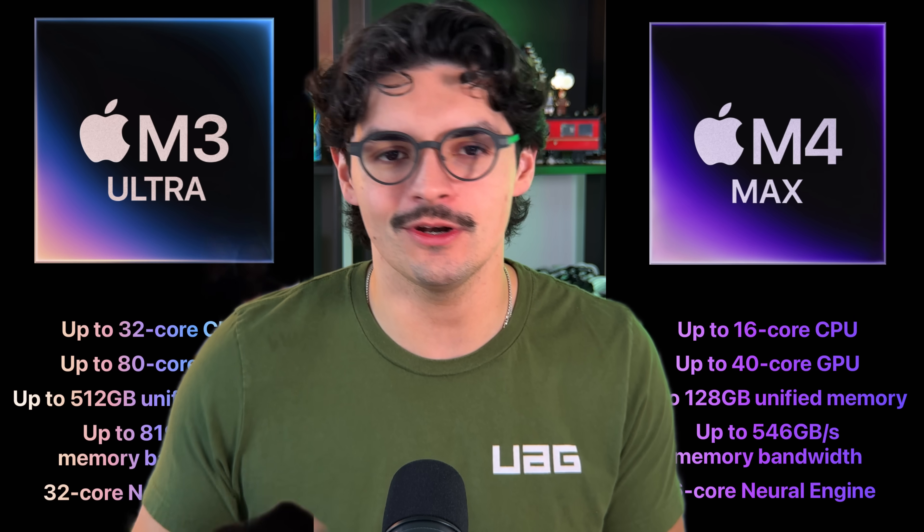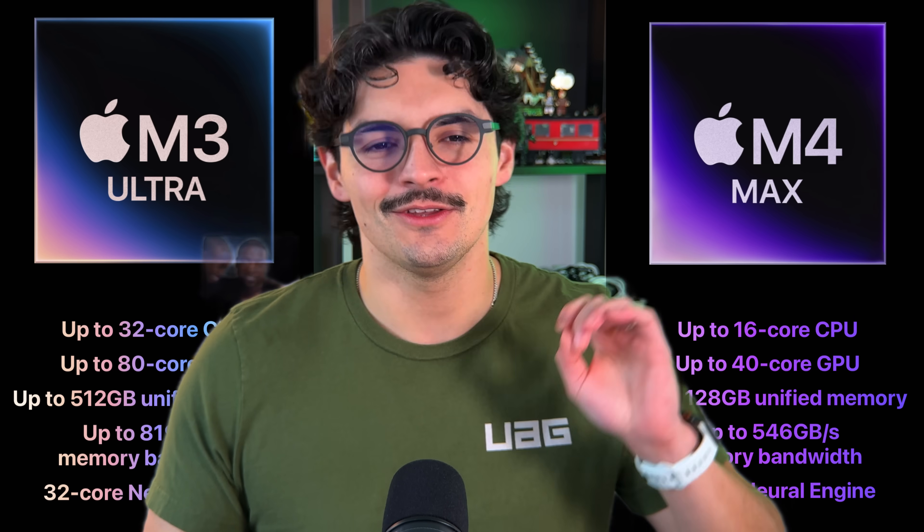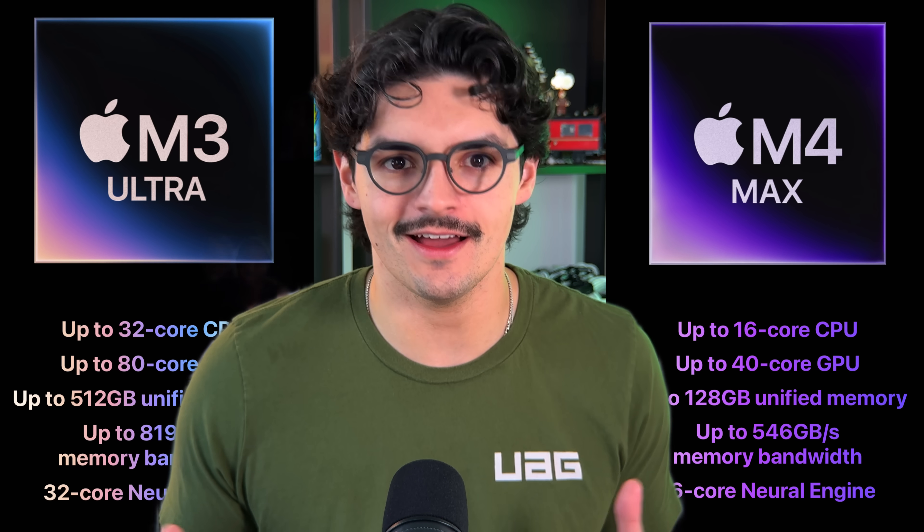If you're just an average user who still wants a Mac Studio, go for the M4 Max — you'll be future-proofed for years, possibly close to a decade. If you're a creative professional doing 4K video editing, using Final Cut Pro, making thumbnails, or using Photoshop, the M4 Max is more than enough. But if you're building AI models from scratch or running large language models, the M3 Ultra is what you should consider for that type of workflow.